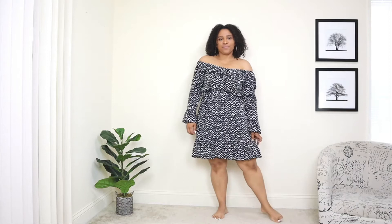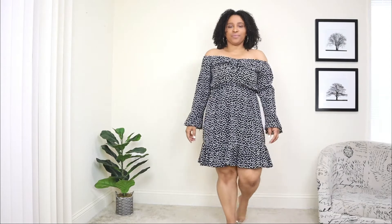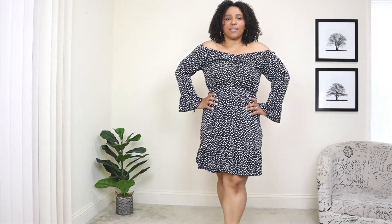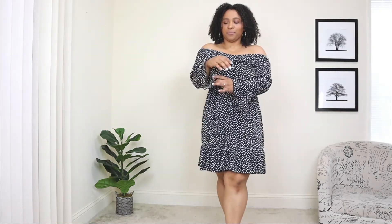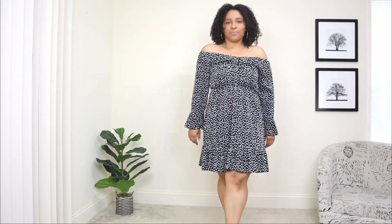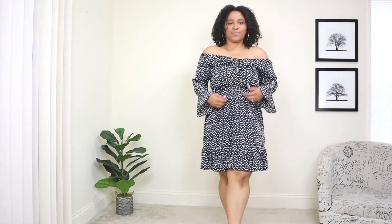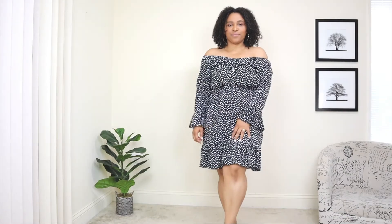The next way to style a floral dress for spring or summer — this floral print is completely different from the first dress. This one is more of a daisy kind of print. The style is absolutely different: the length is shorter, it's a little playful on the bottom, it has long sleeves with a bell sleeve style, and it's also off the shoulder.